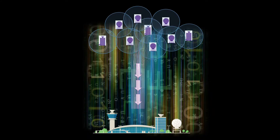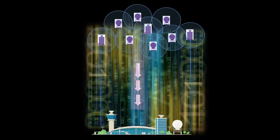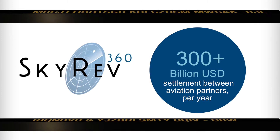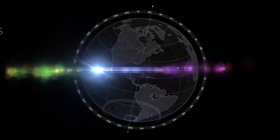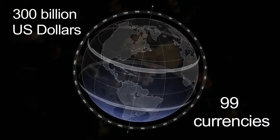The solution gathers 100% of your flight data and produces comprehensive billing data. Skyrev 360 makes use of the two truly global IATA settlement systems which are used by air operators all over the world to settle over 300 billion US dollars per year using 99 currencies.